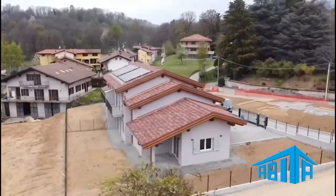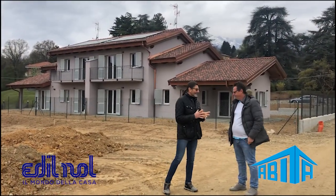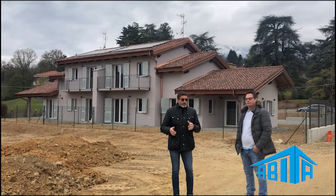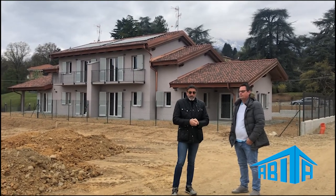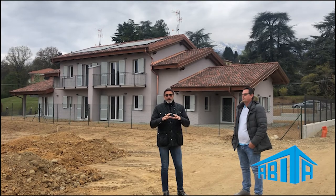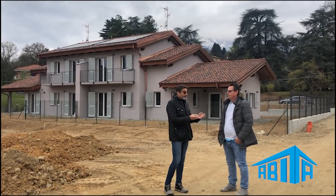Benvenuti nel Biellese, territorio straordinario. Siamo nel comune di Muzzano — la villa che vedete alle nostre spalle è stata costruita dall'impresa Apollo. Un'unità è già stata venduta; abbiamo ancora disponibile l'unità di sinistra, dove all'interno potete personalizzare il prodotto come volete. Raccontaci un attimo, Andrea, della tua esperienza francese.